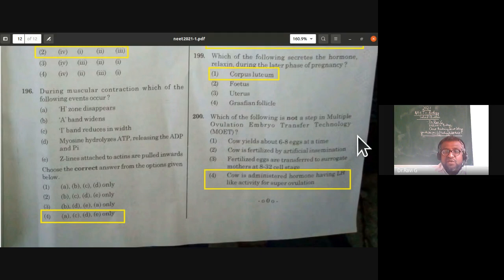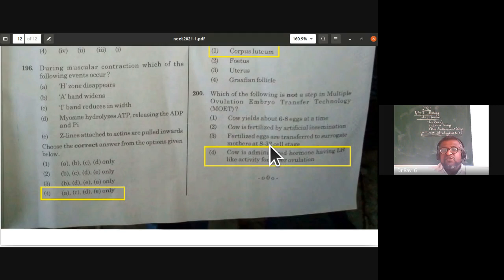Which of the following is not a step in multiple ovulation embryo transfer (MOET) technology? A cow yields six to eight eggs at a time — correct. The cow is fertilized by artificial insemination — correct. Fertilized eggs are transferred to surrogate mothers at 8 to 32 cell stage — correct. The cow is administered a hormone having luteinizing hormone-like activity — this is wrong; it should be follicle stimulating hormone (FSH)-like activity, not LH. The incorrect statement is the fourth one.